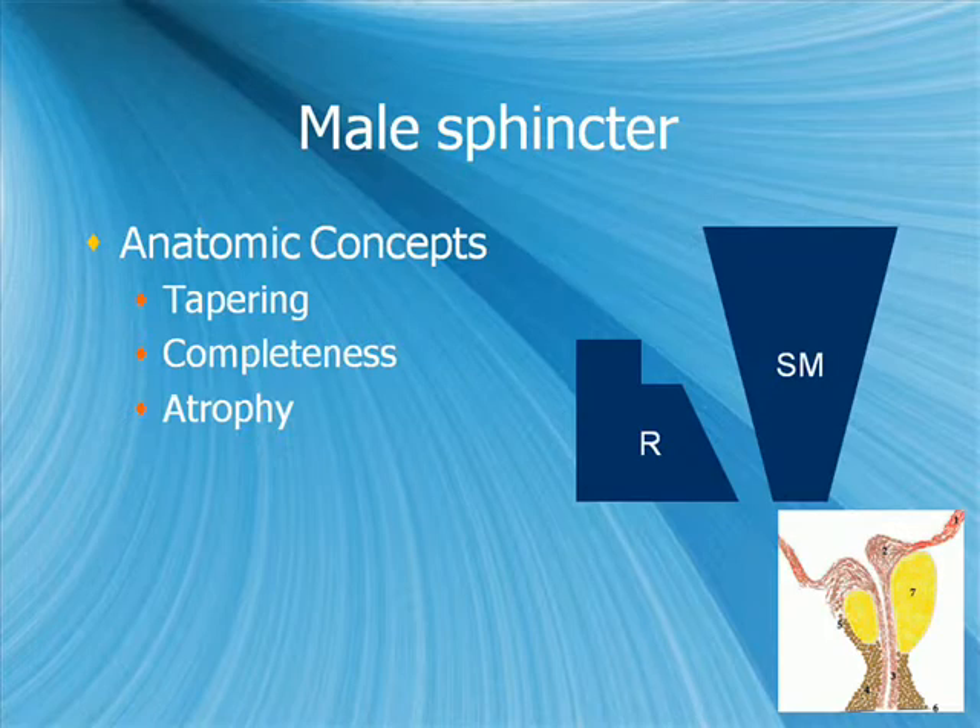Question from the audience: Is there any advantage to bladder neck sparing surgery? The main determinant of continence is the functional length of smooth muscle sphincter that's left. In theory, if bladder neck sparing can preserve or elongate the length of smooth muscle, then yes, theoretically that would make a difference. Clinically, however, bladder neck sparing hasn't really panned out as changing incontinence rates too much.